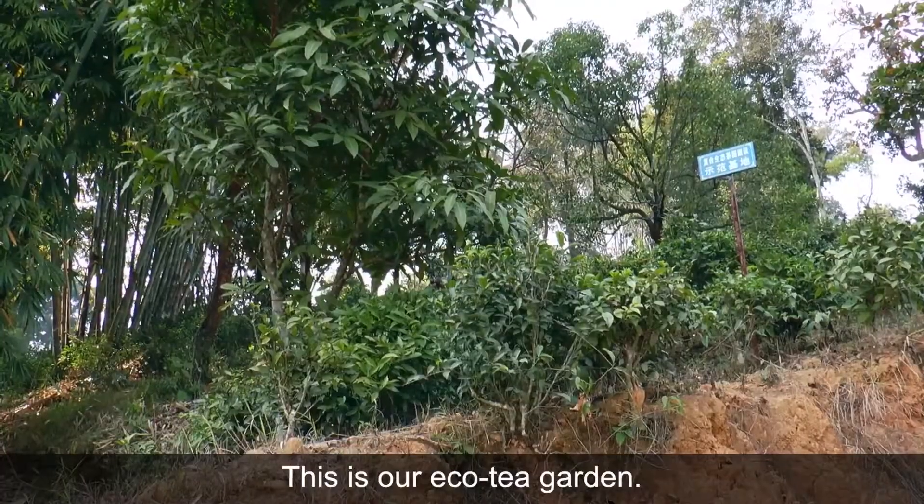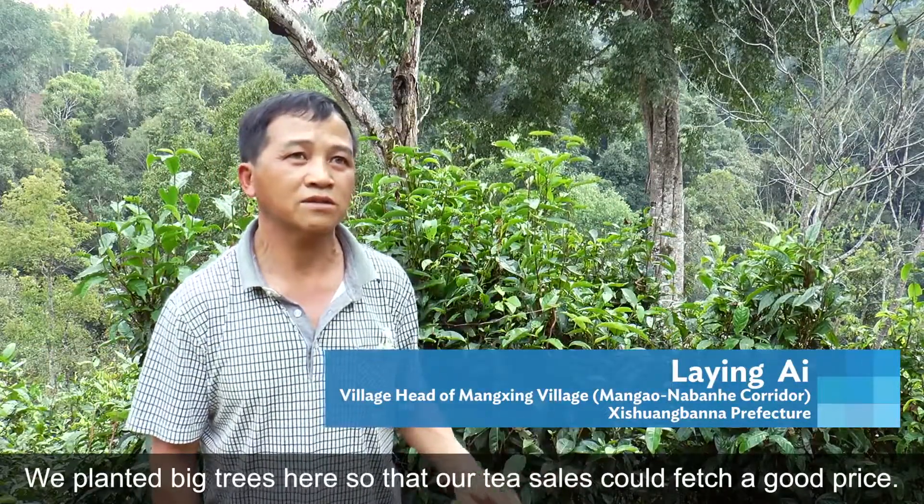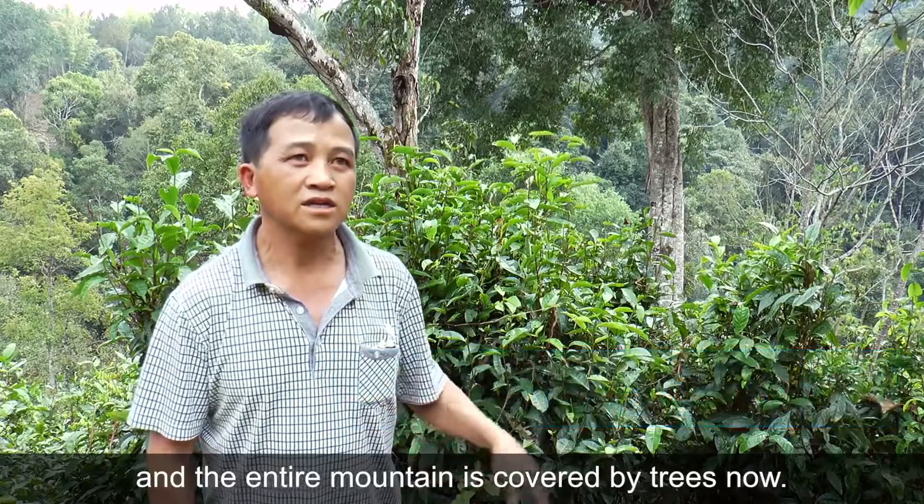Here is our eco-tea garden. We've planted big trees here, so our tea sells fetch a good price. The entire mountain is covered by trees now.